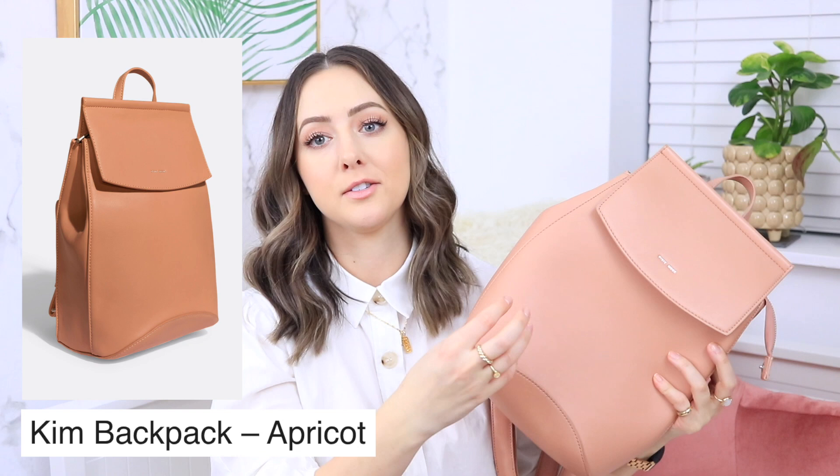So those are all of my Angela Roy handbags. Next I want to share my Pixie Mood backpack. I did a giveaway with them this past summer for one of their backpacks and a wallet — they're so cute. Pixie Mood is a more affordable cruelty-free vegan leather option for handbags and accessories. This is the backpack I chose. I love this color so much; it was perfect for summer and I used it every single day. This is called the Kim Backpack and they also have a Mini Kim Backpack which is literally this but just shrunken.